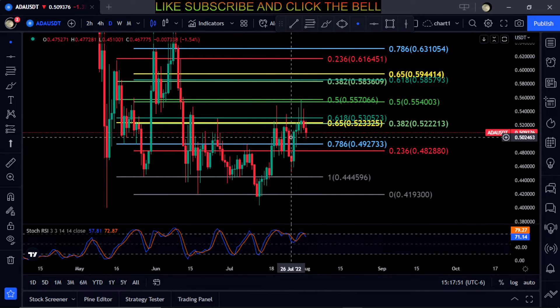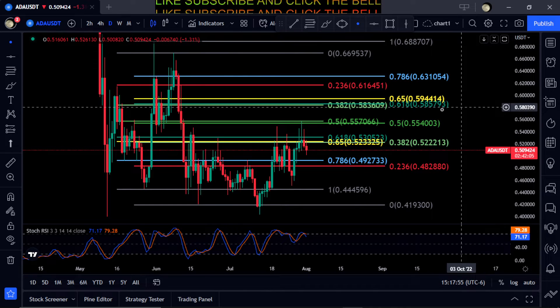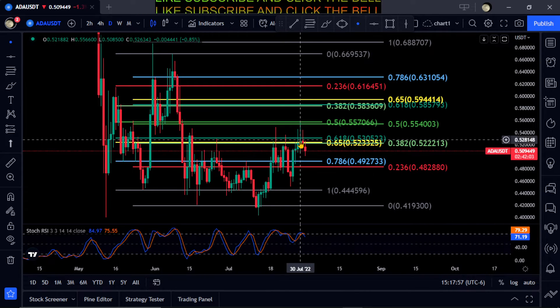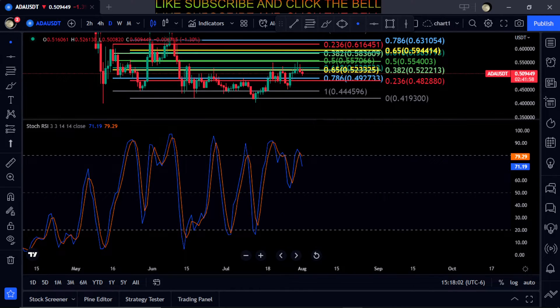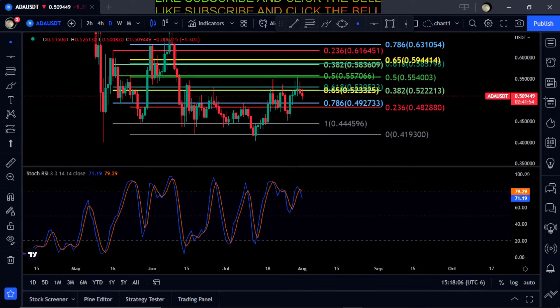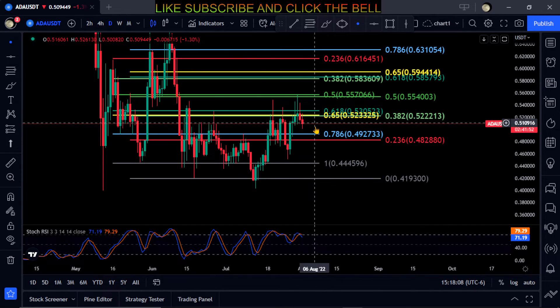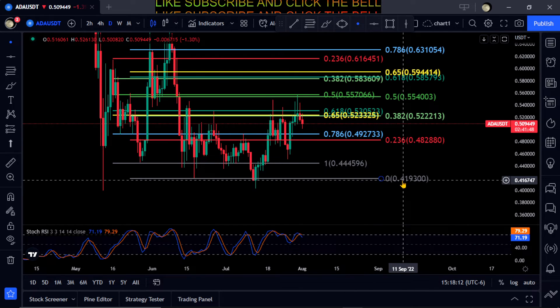Just watch those couple of prices over the next couple of days, and until it has a big move up or down we'll have to go from there. The Stochastic RSI is curled down and moving down, so I would expect it to come down and test these lower levels for a bounce, either at 44 or 41 cents down here.